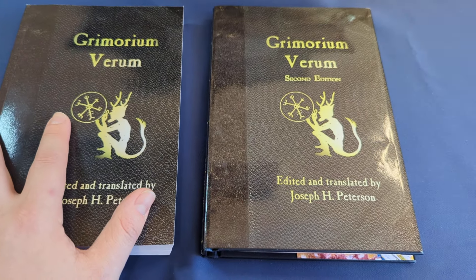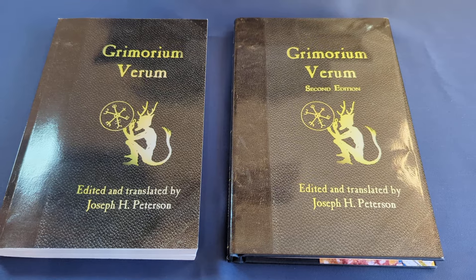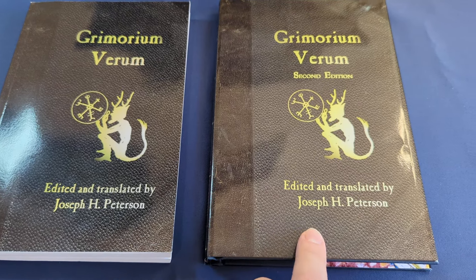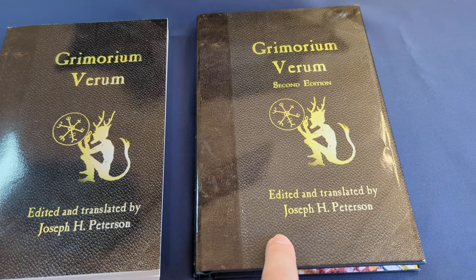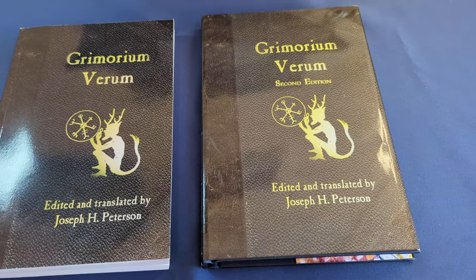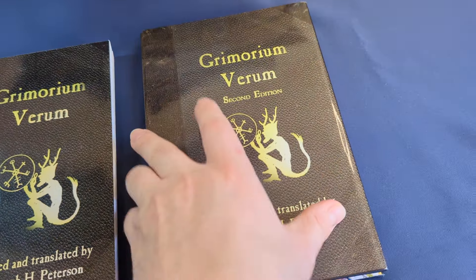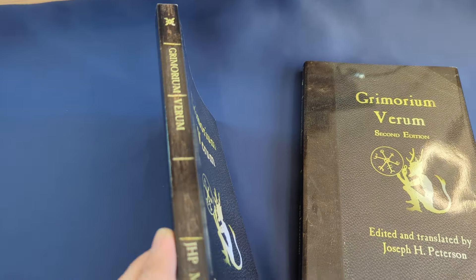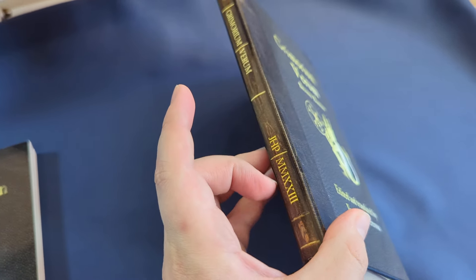I think that for whoever is really interested in this, having both editions is a wonderful thing. But if you're just interested in having a copy of the Grimorium Verum, this second edition is a fantastic copy to have — it's a workable copy, a safe copy, and it's a copy that's done all the work for you. There's also a really nice idea for the dust cover of this hardcover edition. Here's what it looks like on the shelf, and here's the first edition on the shelf — you can see the different dates on the bottom.